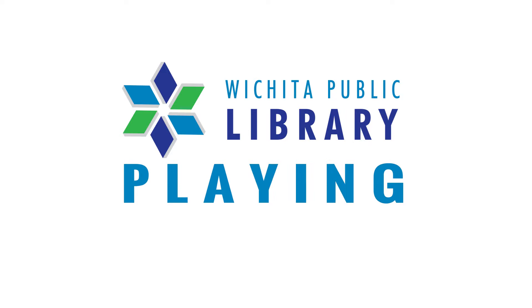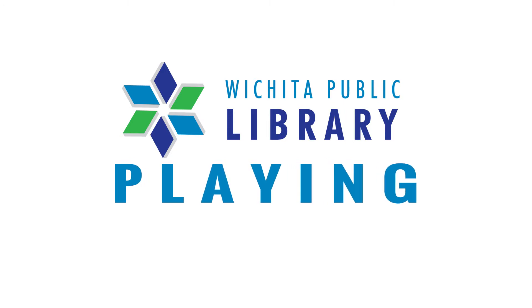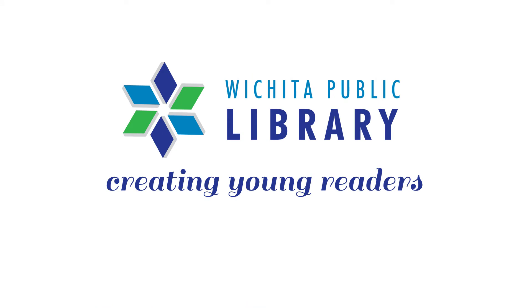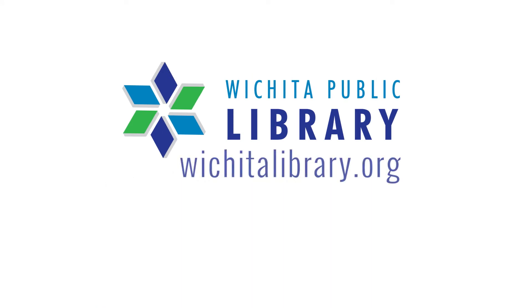Play — one of the five activities you can do now to help build your child's early literacy skills, the foundation of creating a young reader. Learn more about the five activities at wichitalibrary.org. The Wichita Public Library, a service of the City of Wichita.